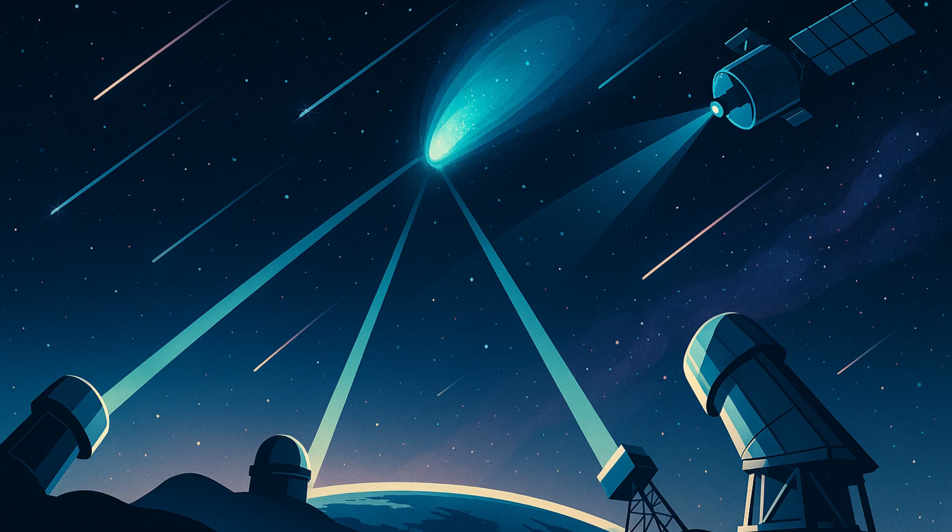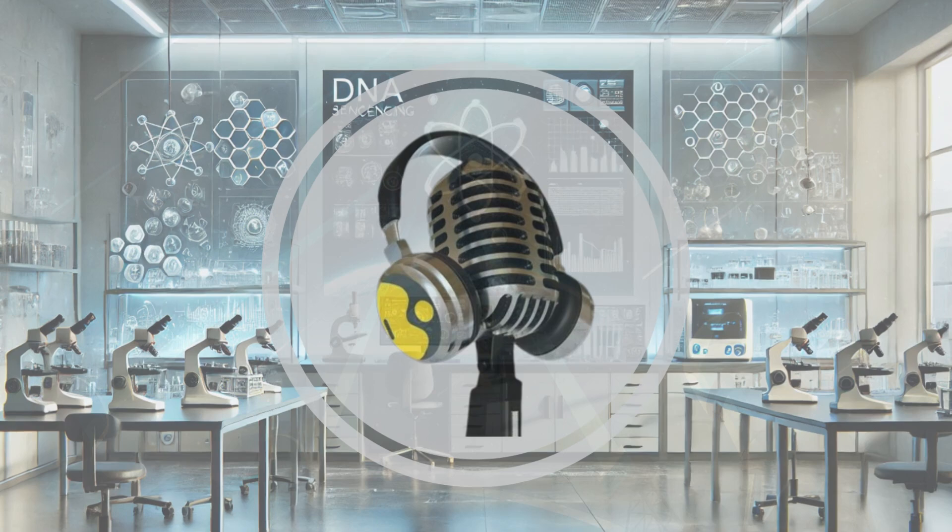3i Atlas reached its closest point to the Sun on 29 October 2025, about 1.36 astronomical units away. It will then travel past Mars, Venus, and Jupiter before leaving the solar system. Scientists will keep watching to understand how such interstellar objects behave when heated by the Sun.